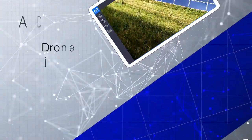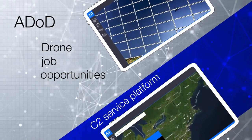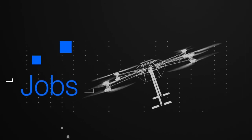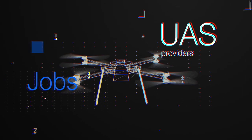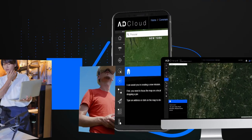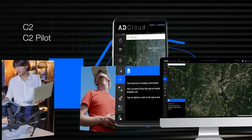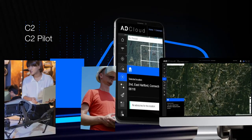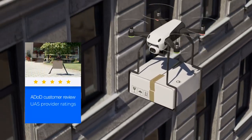The ADOD service will post job opportunities vetted through the C2 service platform for safety and compliance. These jobs can then be accepted by UAS providers. The framework works closely with the C2 and C2 pilot platforms to make the entire workflow a seamless process, from acceptance to job completion. ADOD will also feature customer reviews and UAS provider ratings.